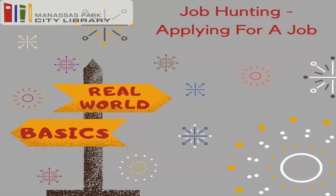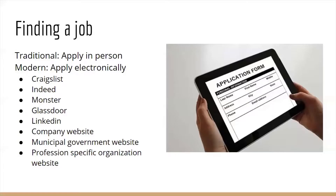Hi guys, thank you so much for joining me for this week's episode of Real World Basics. Today we are continuing talking about job hunting and we are moving on to actually applying for a job. So how you apply for a job has evolved throughout the years, and today we're going to go over the modern ways to job hunt.